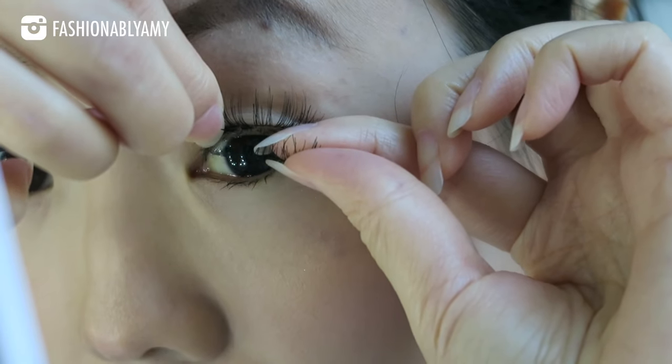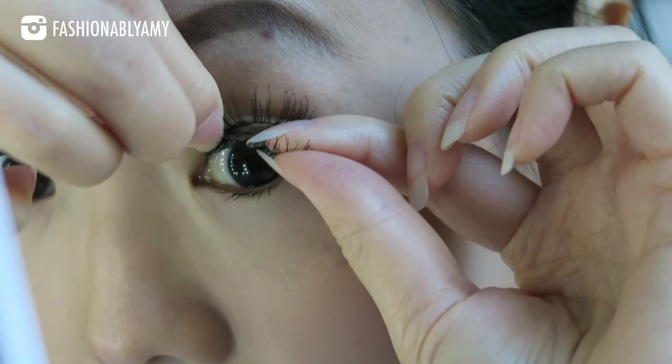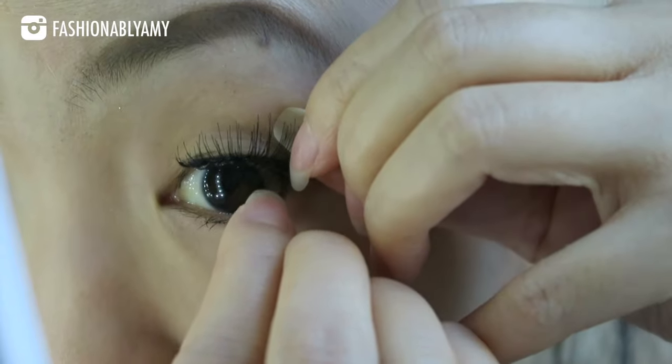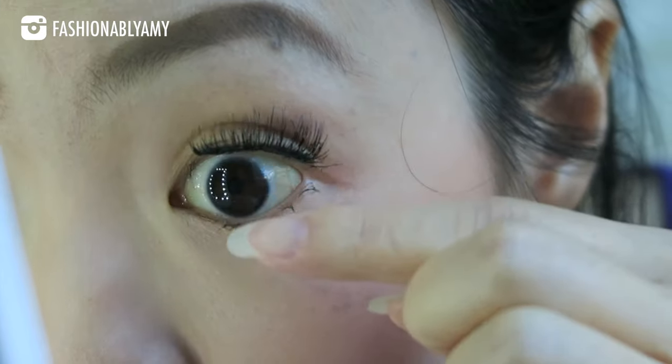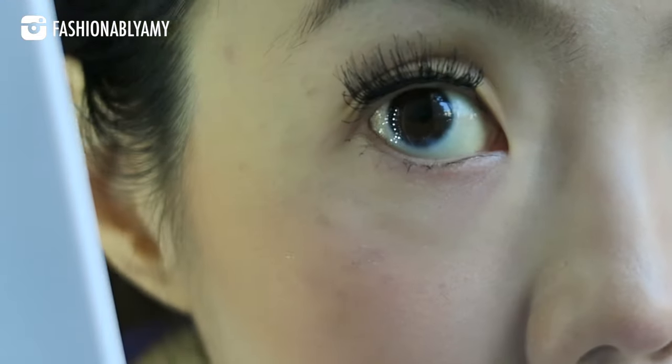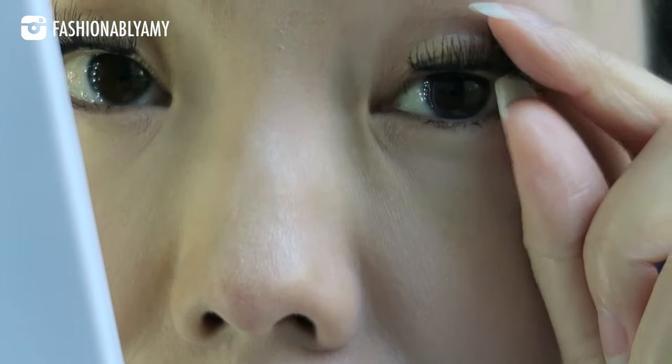Love the look of lash extensions but not so much the cost to maintain them? In this video, I'm going to share with you my tips and tricks on how to apply magnetic lashes, how to maintain them, and why I will never go back to extensions.